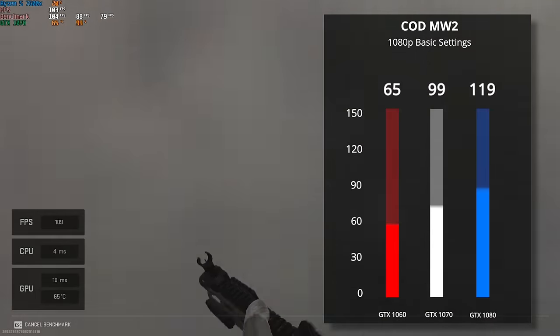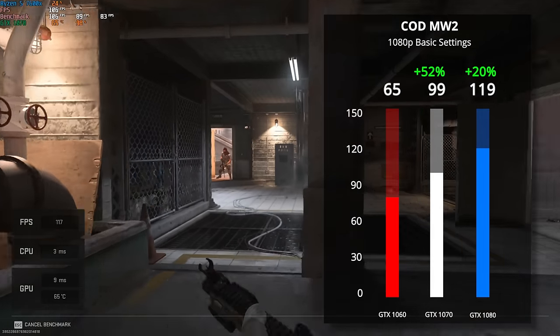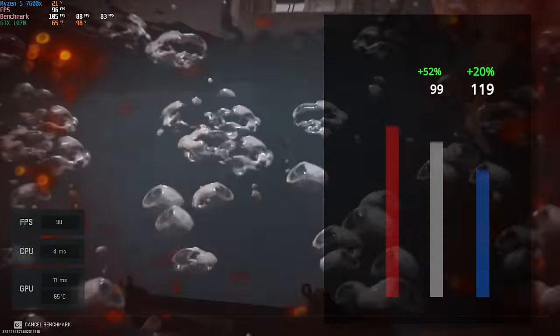Call of Duty Modern Warfare 2 is up after that, and here with 1080p basic settings we got our very standard 52% increase from the 1060 to the 1070, and then the 1080 got another 20% boost over that.